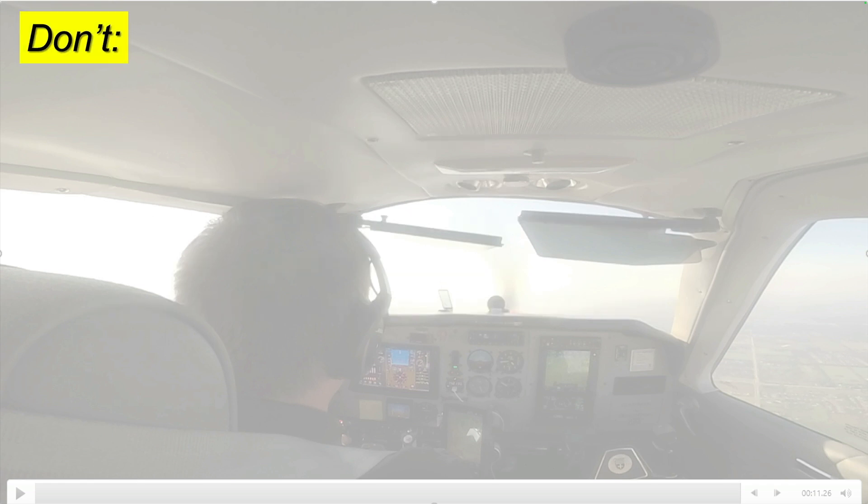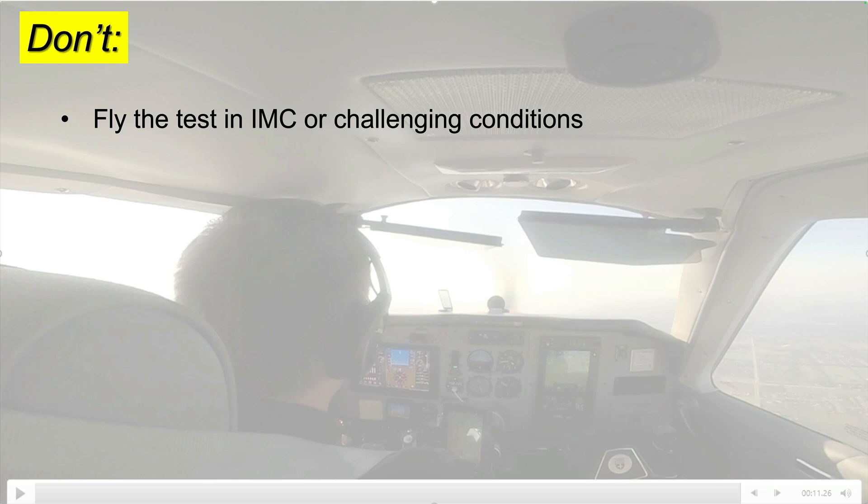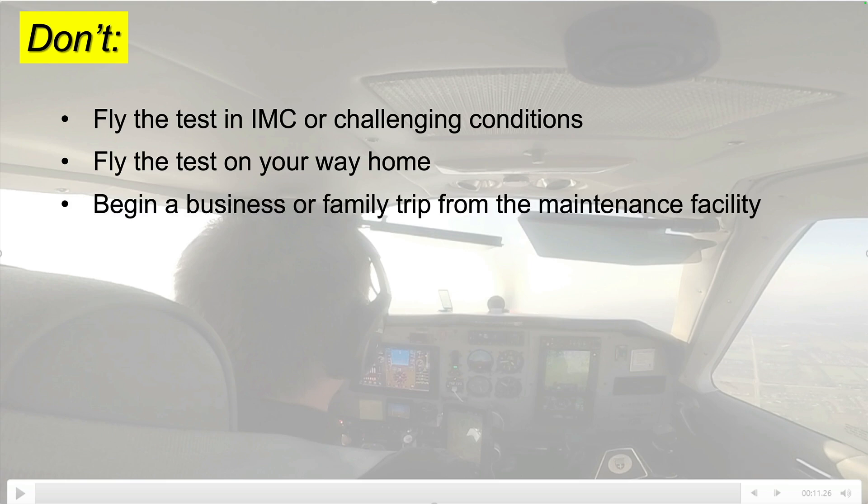Some things NOT to do on your acceptance flight: don't conduct your test flight in instrument conditions, high winds, night time, or other challenging conditions. Don't conduct your first test flight on your way home. Don't miss the chance to review anything you find with a mechanic — flying home, you'll be more likely to dismiss and defer any problems you might find. Even more importantly, don't begin a business or family trip from the maintenance facility.